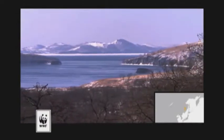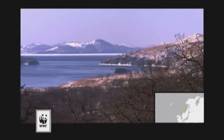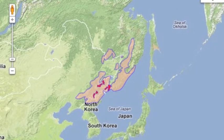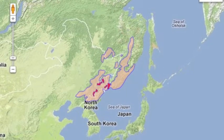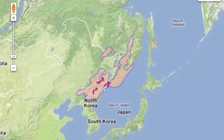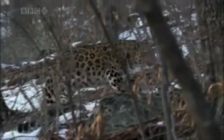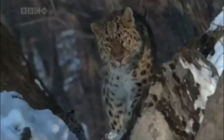The Amur leopard lives in the easternmost regions of Russia. In the 19th century, Amur leopards were found from southeastern Russia through northeast China and into the Korean Peninsula. Now, due to human causes, the leopard is found mainly in a small section of the cold mountain habitats of Russia's far east.